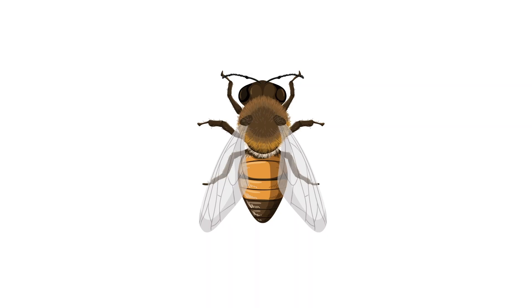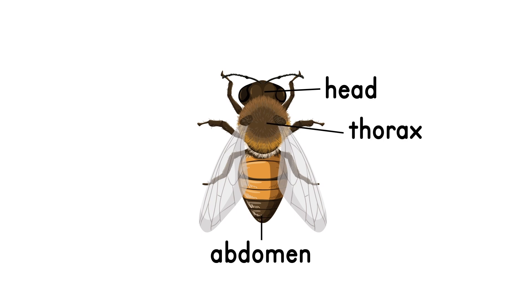Honeybees are insects, and like other insects, their bodies have three main parts: the head, the thorax, and the abdomen. A bee has two antennas on top of its head and six legs. Female honeybees have stingers, and some of them sting. Males do not have stingers at all.